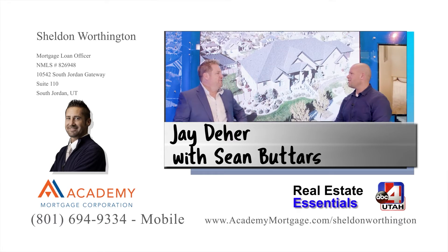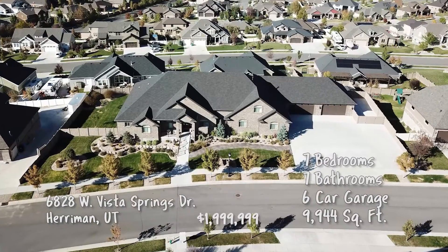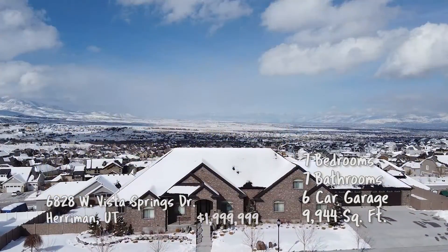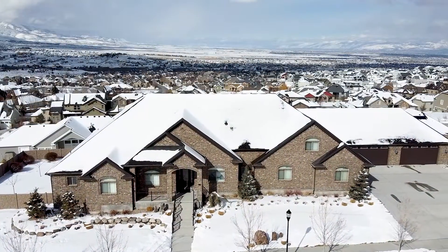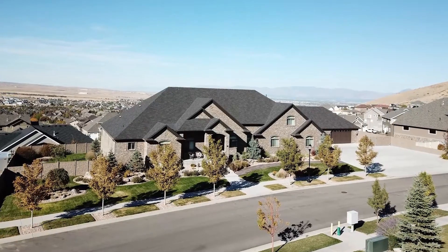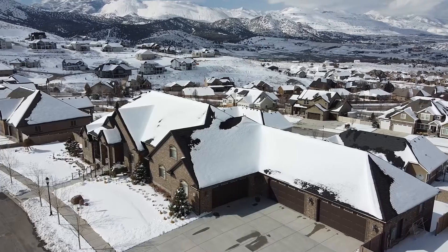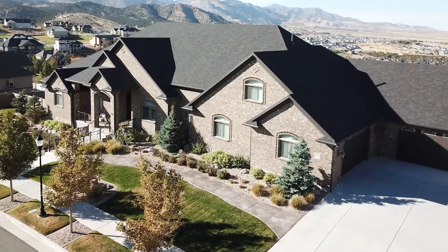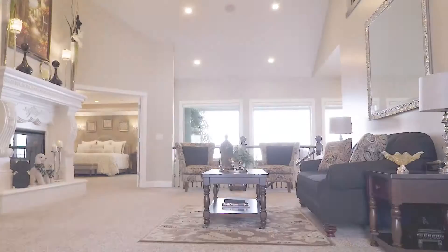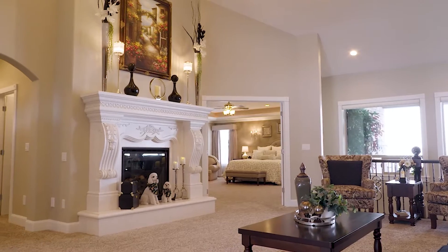So Sean, where are we headed to on this one? We are heading up to Harriman. Take a look at this — flying into that upper area there — and look at that massive lot. The sellers bought two lots to build this big house, just shy of 10,000 square feet, seven bedrooms, five full and two half baths. They're perfectly up on a bluff that overlooks the whole valley. They spent over $200,000 on a retaining wall to flatten out the backyard — so they've got the views and they've got the flat land. The whole back of the house is all windows, so you can enjoy that view.